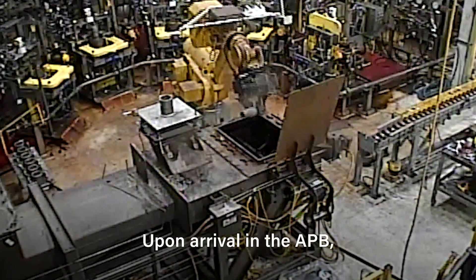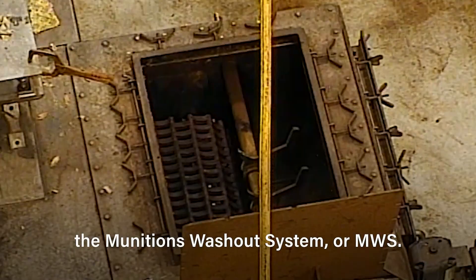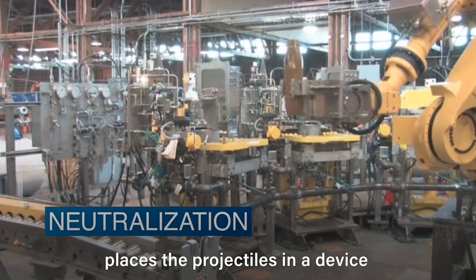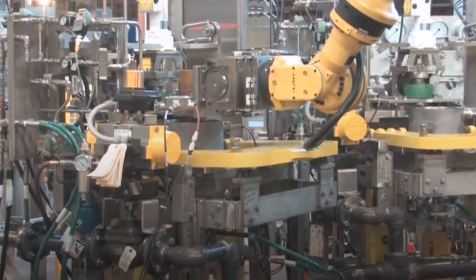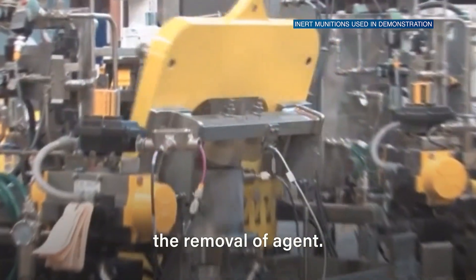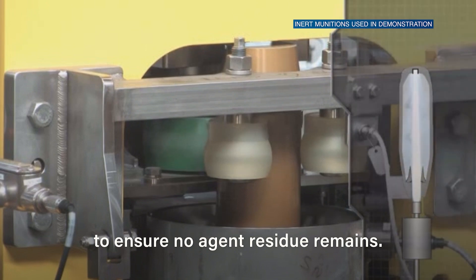Upon arrival in the APB, munitions are sent to a station called the Munitions Washout System, or MWS. Within the washout system, a robotic arm places the projectiles in a device known as the Cavity Access Machine, or CAM. This machine is used to access the burst disc or well of the munition to allow for the removal of agent. The munition bodies are then thermally treated to ensure no agent residue remains.